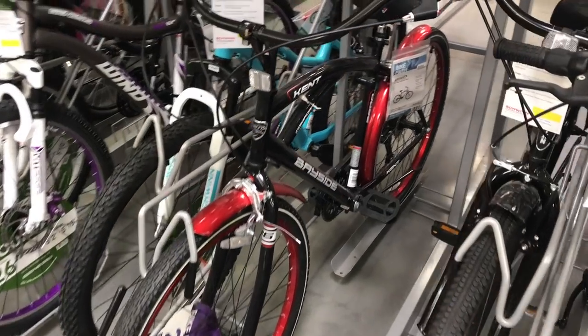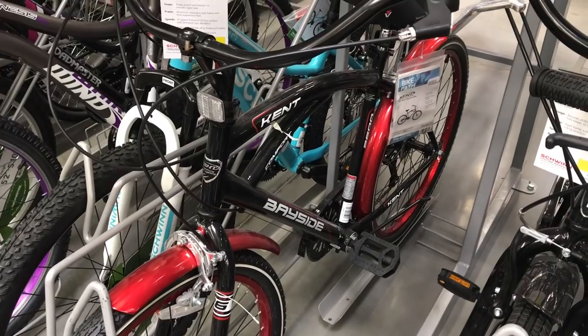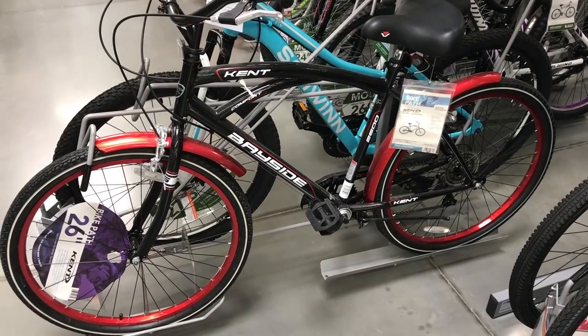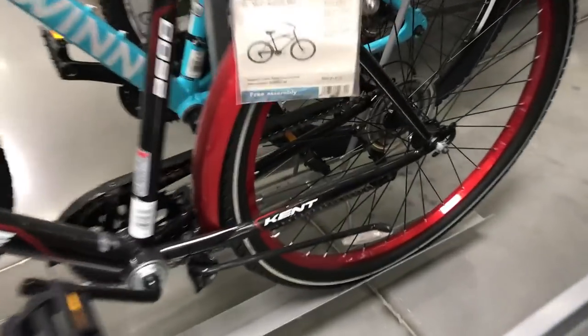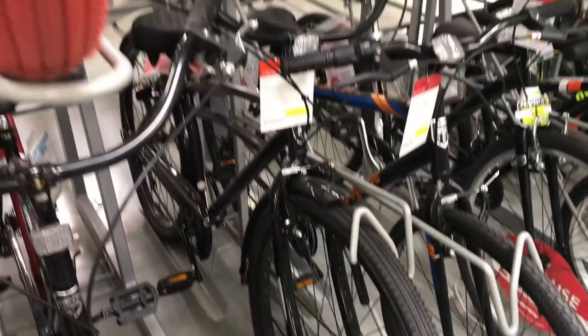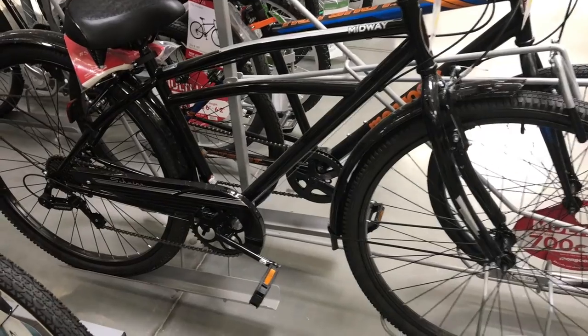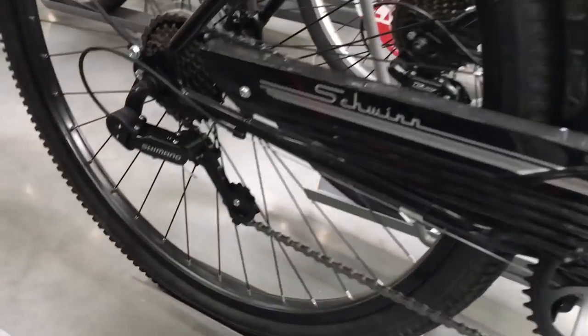Like this Kent Bayside. The Bayside's a nice-looking bike. I really like those red rims, but it's got something I didn't come looking for — a rear derailleur. I also caught a glimpse of the Schwinn Midway at 150 bucks. I love the Schwinn name — a lot of nostalgia there. But unfortunately, this bike also has a rear derailleur.